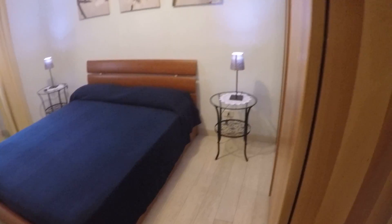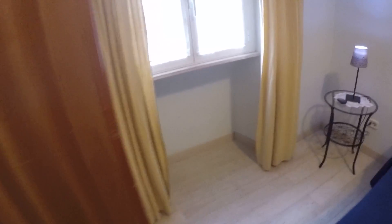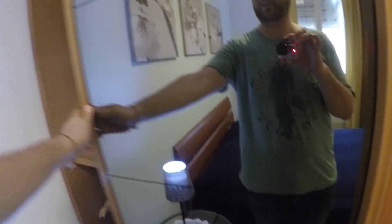This is bedroom number two, the largest one. As you can see, we have two wardrobes — one there and one there — and a double bed, very comfortable. You have these little lamps here, very nice. And there is a canvas of flowers. Here we have two very large wardrobes where you can put your things, and there is also a mirror here. Bed linen is included.